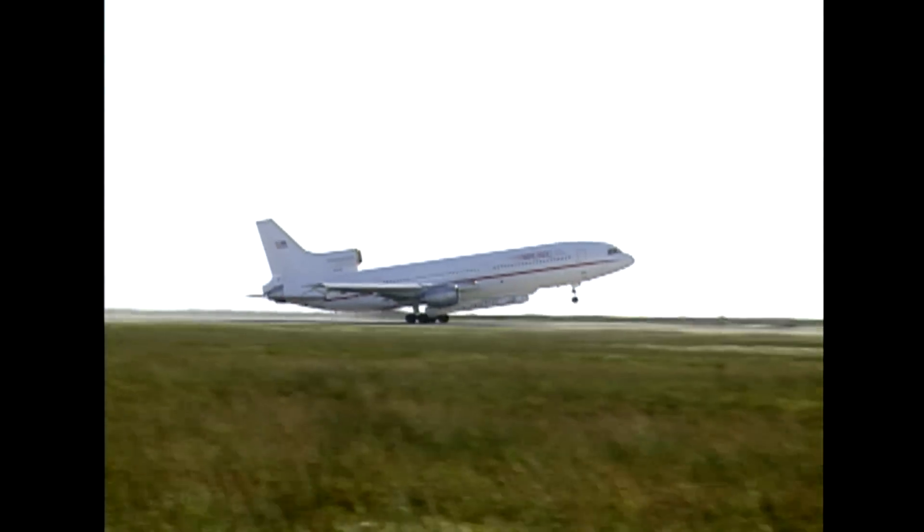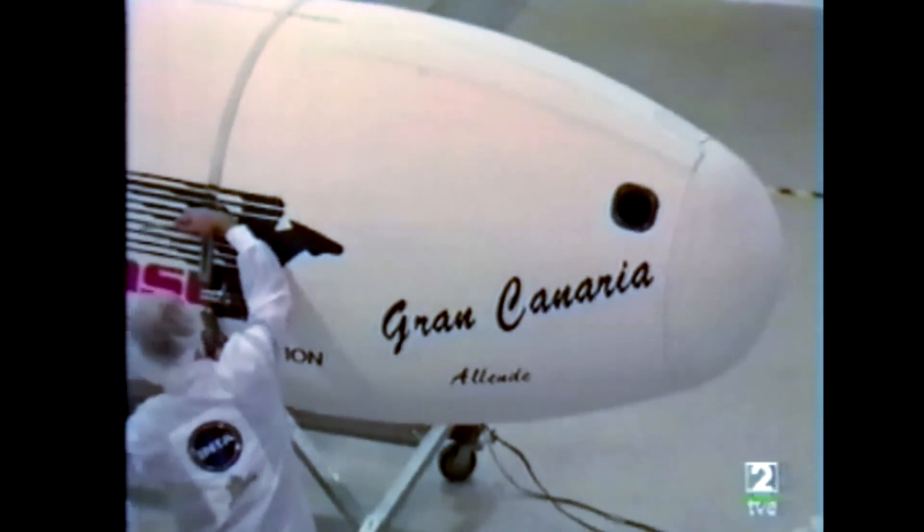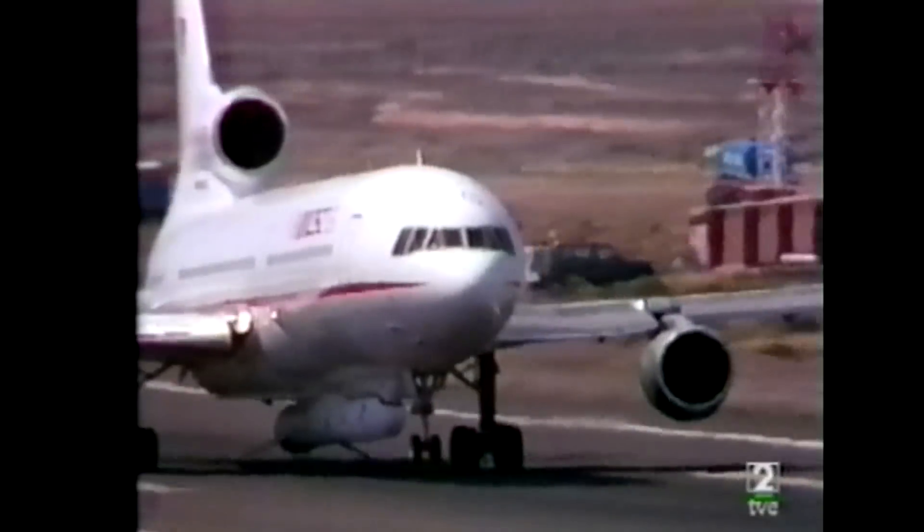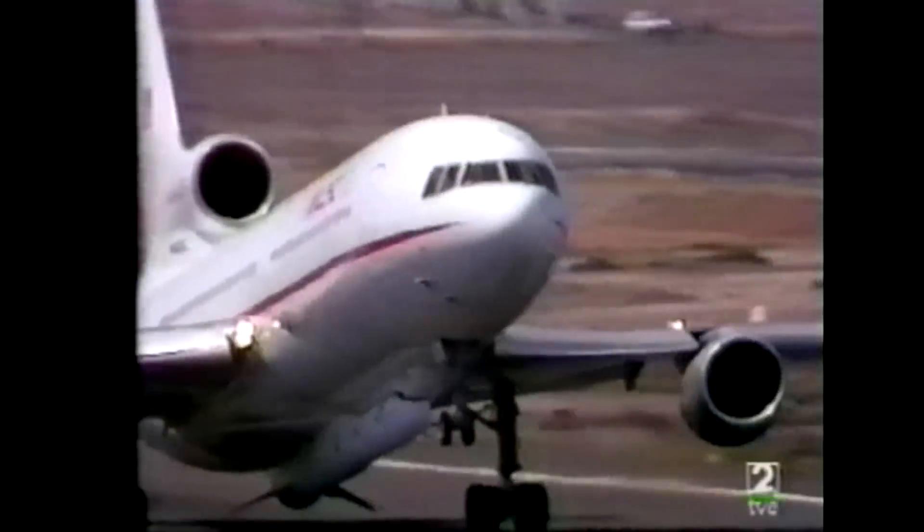We left Vandenberg Air Force Base, California, and flew the Pegasus all the way across the Atlantic to Madrid. We then integrated the MiniSat onto the Pegasus inside the fairing. Next stop was the Canary Islands, where we repositioned the airplane and launched off the west coast of Africa. That's one of the beauties of air launch — you can go to a lot of different places and meet a lot of different requirements.